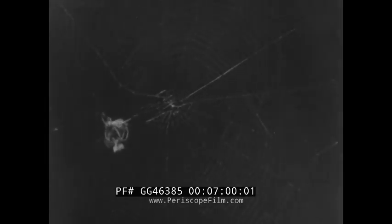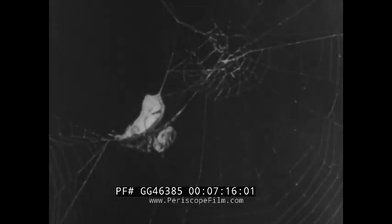Having completed the web, the spider awaits a catch. A beetle falls from an overhanging branch and is paralyzed by a bite of the poisoned fangs. Round and round she turns the beetle, wrapping it in a jacket of silk. The web is in need of repairs, but there will be time enough for that later. The beetle has now been bound securely until dinner time.